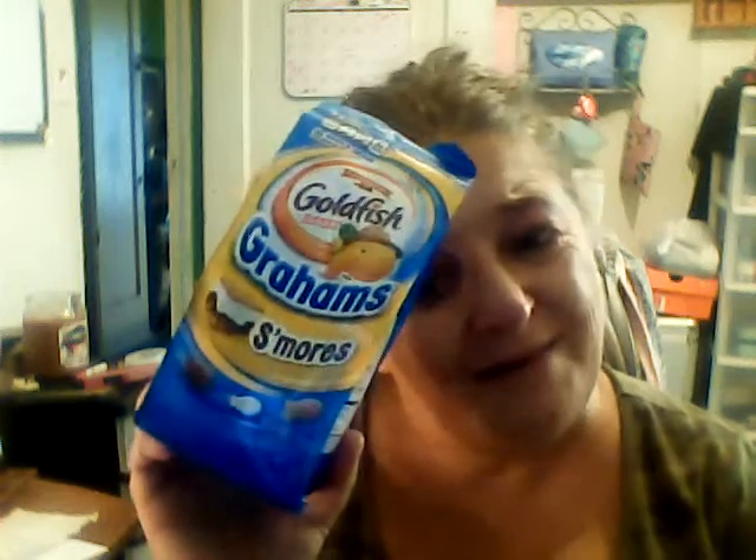You will be seeing this on TikTok — I will be making a TikTok on this. I also got some goldfish graham s'mores. I'll be making a TikTok testing them out. People love it when I get on TikTok and test out stuff like that.